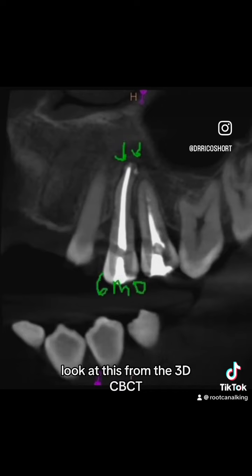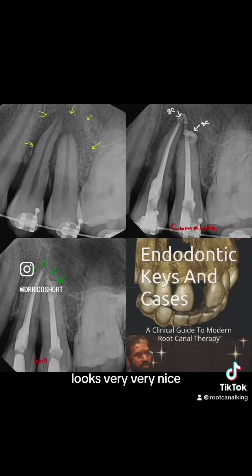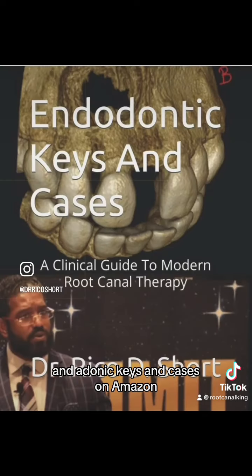Look at this from the 3D CBCT — six-month recall showing healing, and look at that coronal slice. Looks very, very nice. This is the before and after. I talk more about how to handle traumas like these in my textbook, Endodontic Keys and Cases, on Amazon.